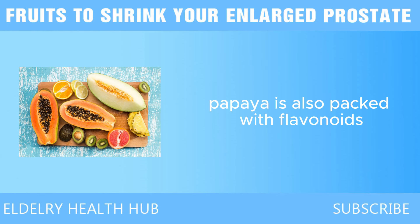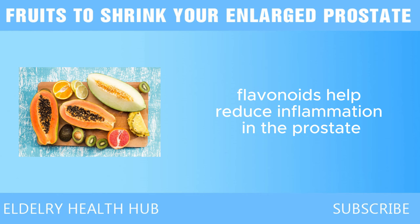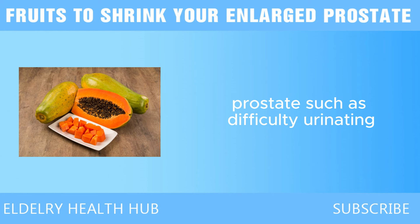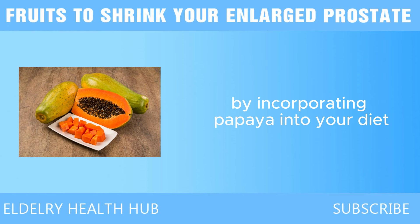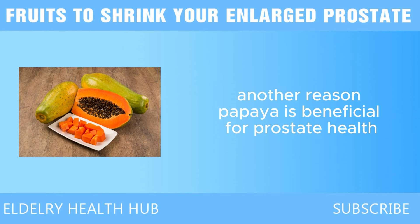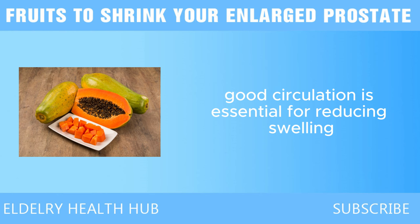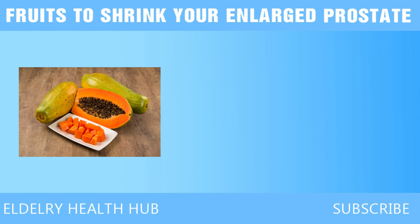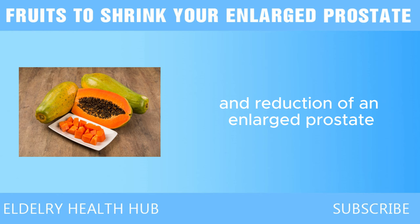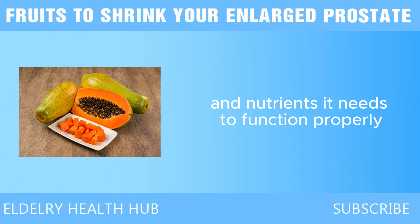Papaya is also packed with flavonoids, plant compounds that have strong anti-inflammatory and antioxidant properties. Flavonoids help reduce inflammation in the prostate, which can help alleviate the symptoms of an enlarged prostate, such as difficulty urinating or frequent trips to the bathroom. Another reason papaya is beneficial for prostate health is its role in boosting circulation. The vitamin C and other antioxidants in papaya help improve blood flow, supporting the healing and reduction of an enlarged prostate, ensuring it gets the oxygen and nutrients it needs to function properly.